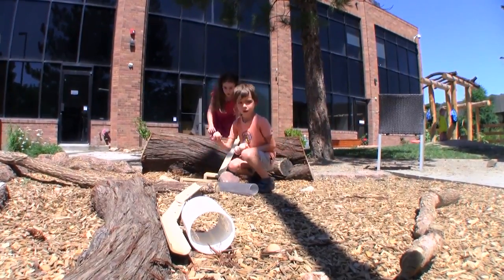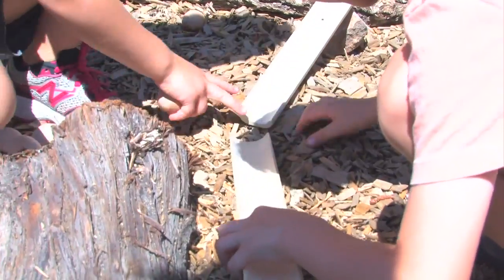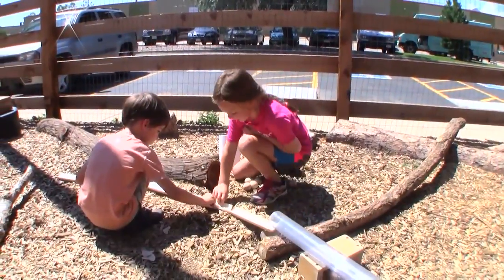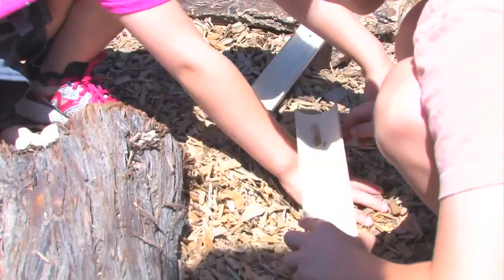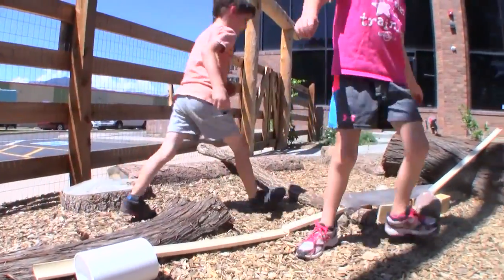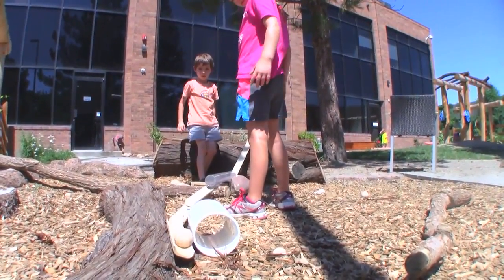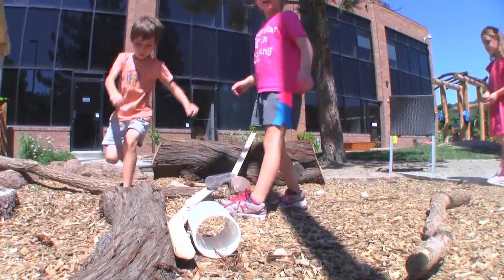It doesn't work. What if we make a hill of wood chips? No, like right here so it's still going down. Like, I'll show you, like this. Hold. Now it's time. Yay! It worked!